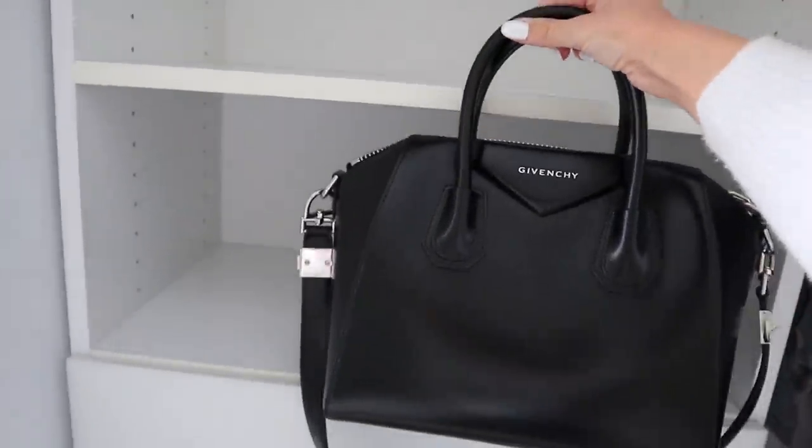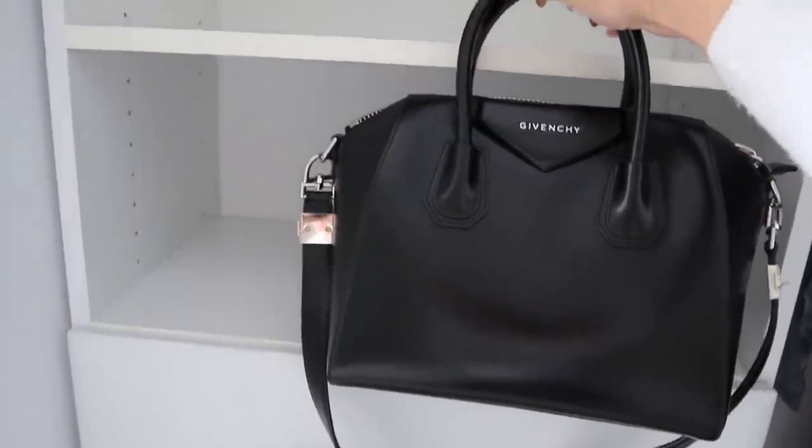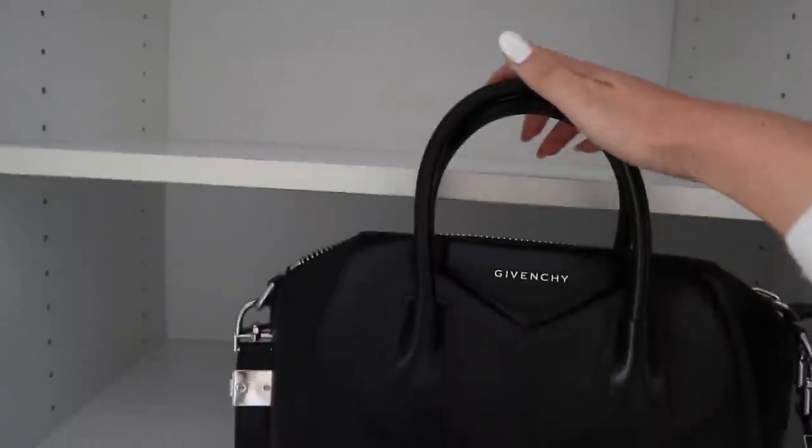Now for the best part — putting all of my bags into these shelves. I'm going to change the height of the shelves so that I can have the larger bag stand up and then some of the smaller ones can fit on the other shelves.